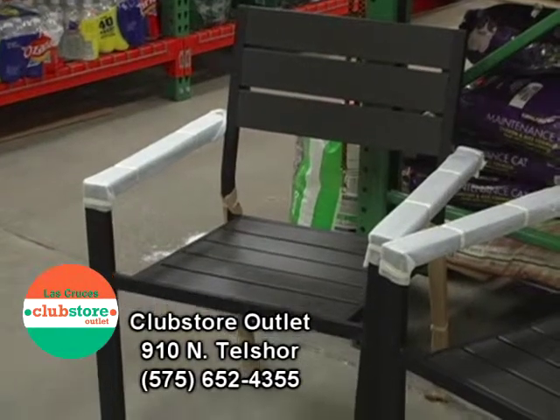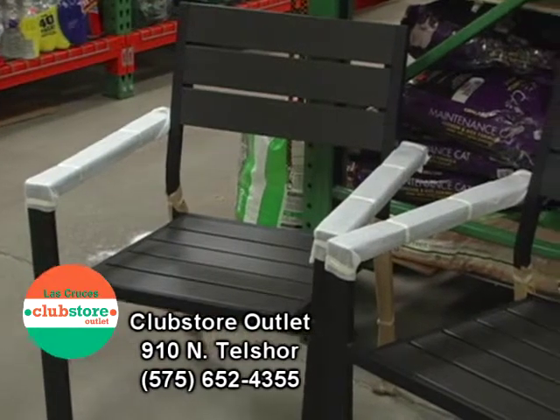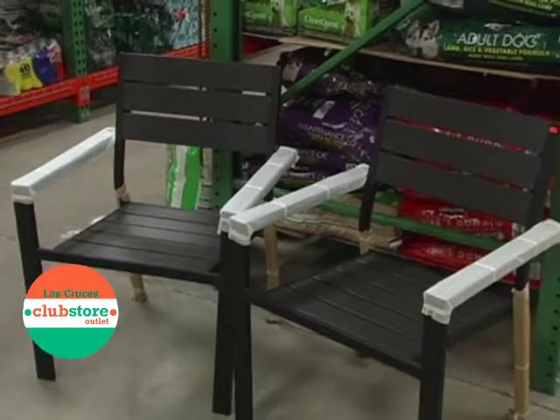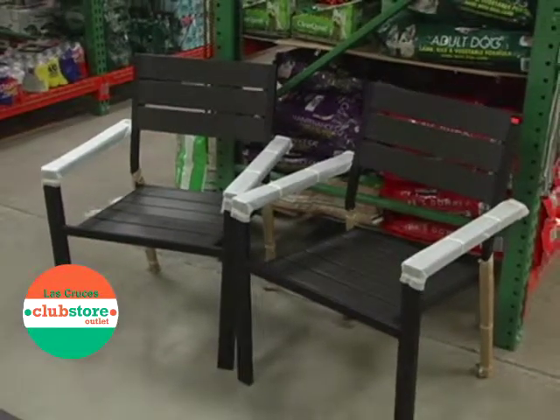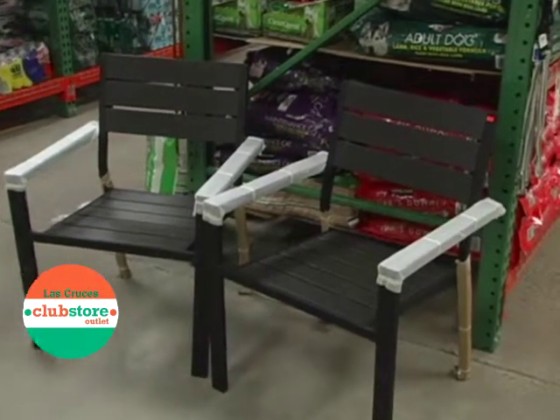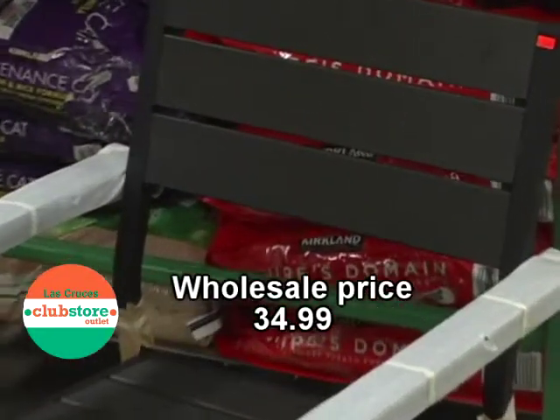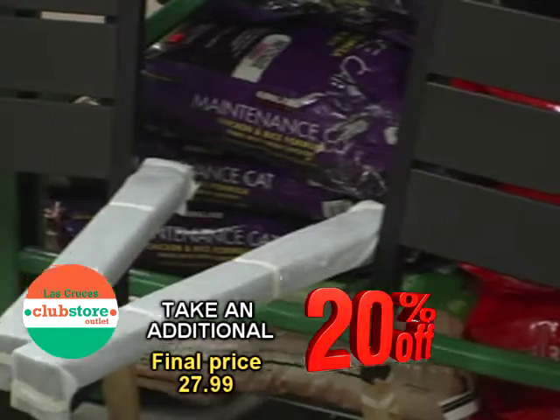Here at Club Store we're featuring our patio furniture, and right now we have these two outdoor chairs. They are metal framed with faux wood seating and backs. They're a great price right now — $34.99, and on top of that they're 20% off.